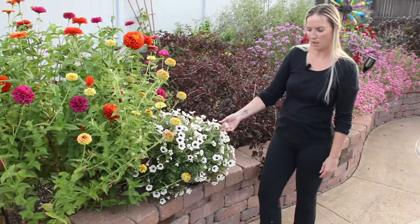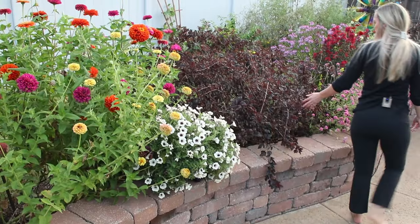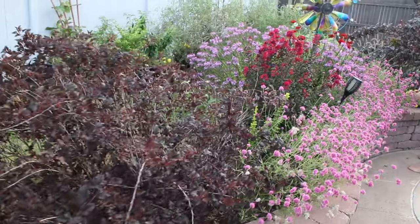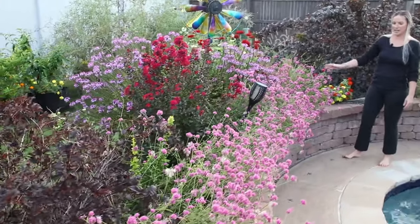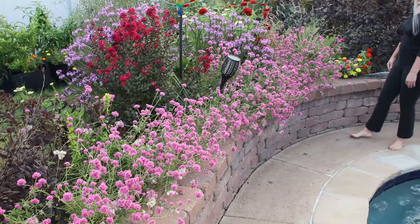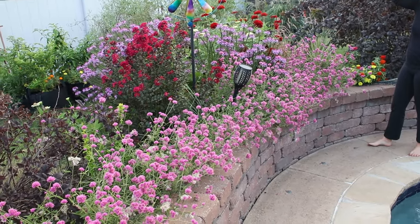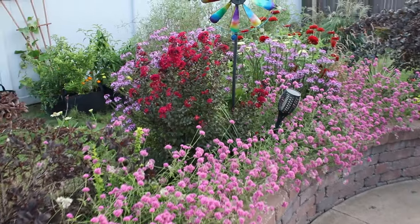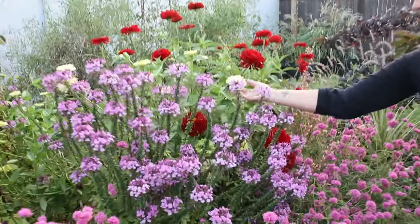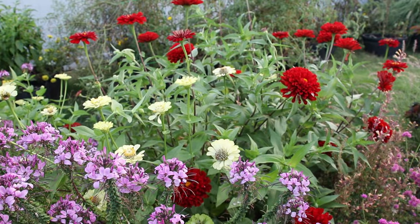There's still some flowers on the supertunia — this is a supertunia latte — which is pretty. The nine bark is still looking beautiful. I love how the gomphrena kind of hangs over the side of the wall. There are a couple of zinnias back there — these red zinnias are just gorgeous. That color red is so beautiful up against the white zinnias. I did have some other zinnias here but the wind ended up taking them out.